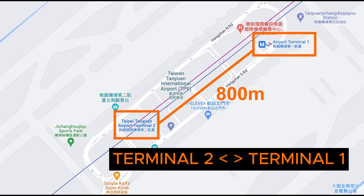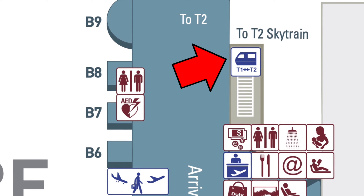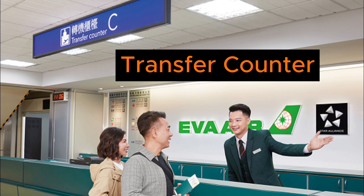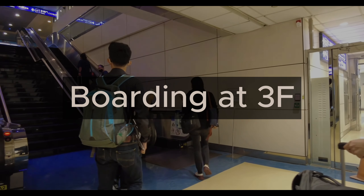However, if you are transferring from Terminal 1 to Terminal 2, go to the SkyTrain platform beside the transfer lounge and ride the SkyTrain to Terminal 2. Go to the transfer counter in Zone C or D of Terminal 2 to check in for your onward flight. Go through security control on the second floor (2F), then proceed to your boarding gate on the third floor.